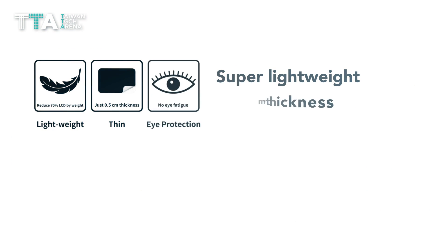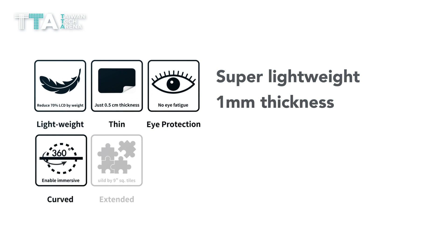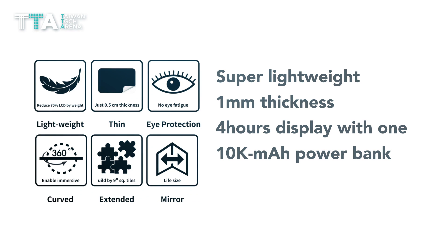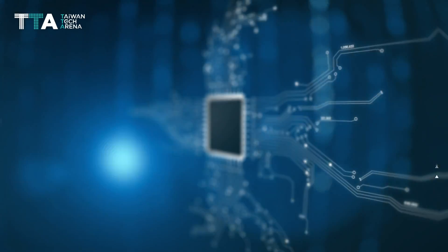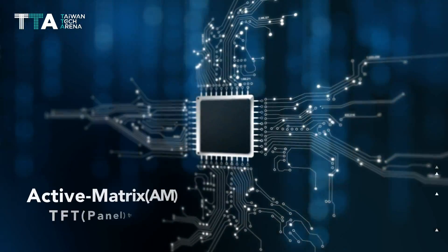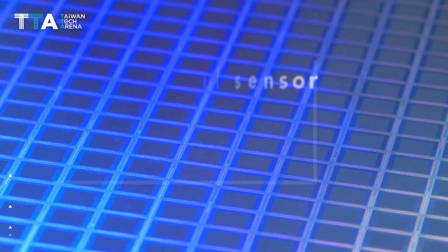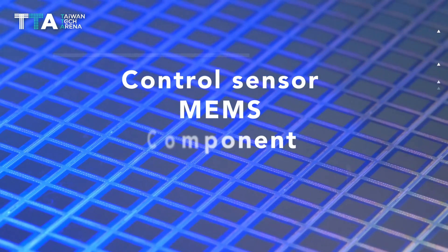Primary is super lightweight, weighing in at just one kilogram, ultra-thin at one millimeter thickness, and eco-friendly. The display features a 110k milliamp-hour power bank with a flexible 360-degree viewing angle.